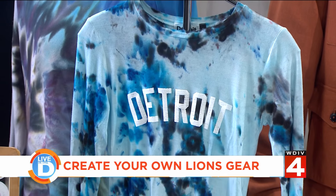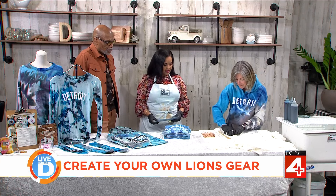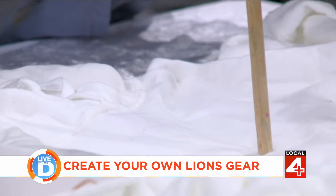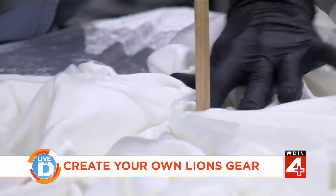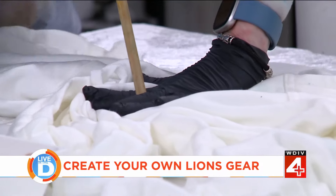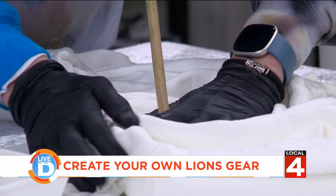We're going to dye one of these pieces. Everybody's going to come, get their piece — it's going to be soaked and wet in a pH increaser, which makes the dye go. I'm going to do a basic spiral, but one of the dye tenders will be at a table to show you how to do it. We use this wooden spoon as kind of a dowel and we go into a nautilus shape — it looks like a cinnamon roll.